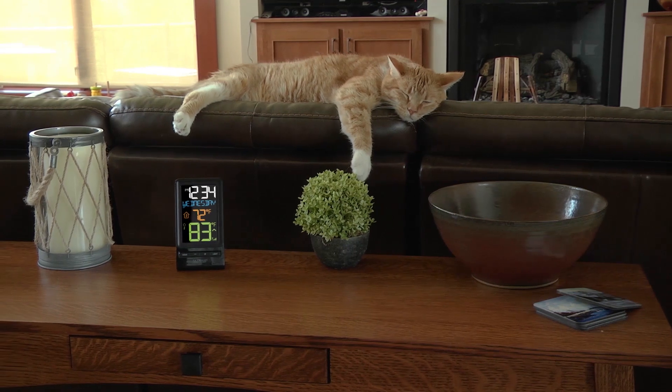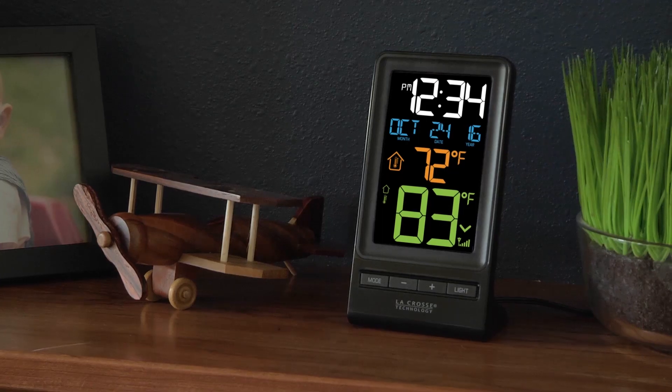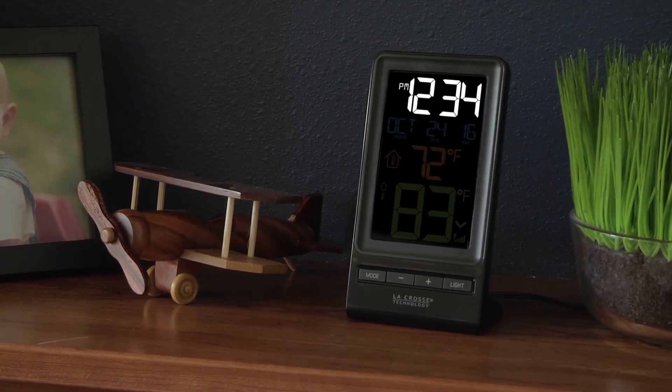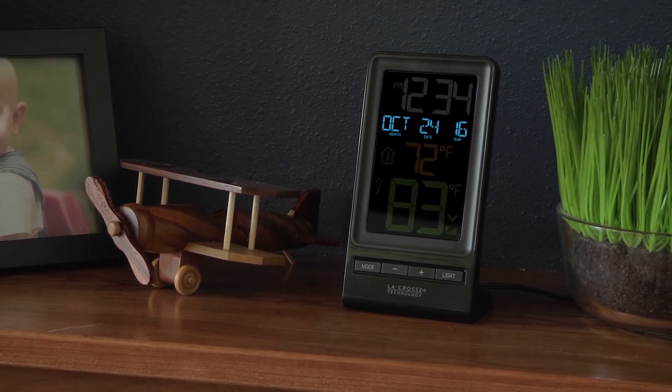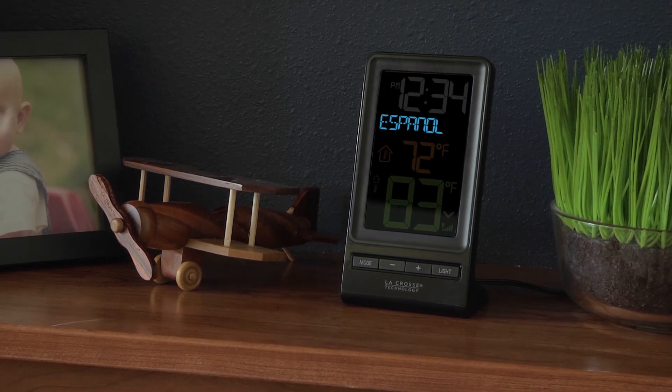These can be changed to display in Fahrenheit or Celsius. This station also features a manual 12 or 24 hour time setting, and a date or weekday display that can be set for English, Spanish, or French.